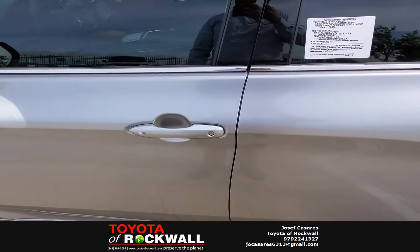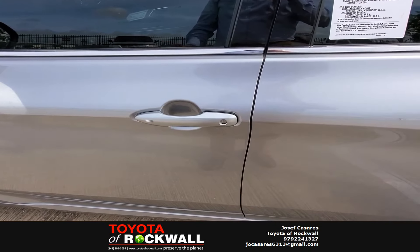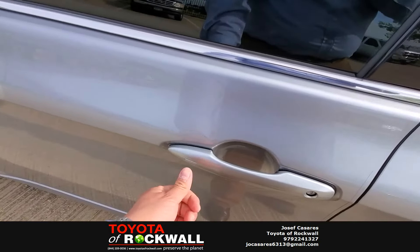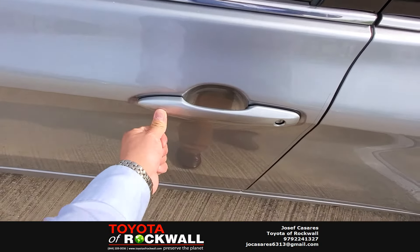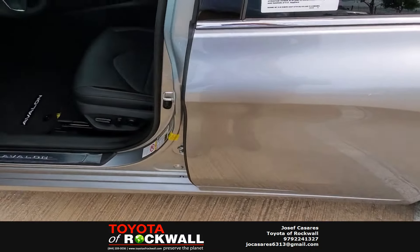On this particular model, you do have keyless entry, remote start, and a push button start. So you just come up to the door, put your hand there, and the doors unlock. To lock it, you simply press the two lines right there, and the doors lock.